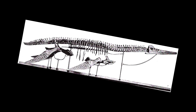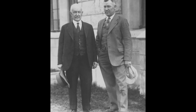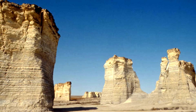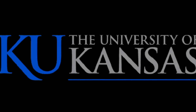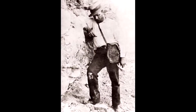The story of Dollichorhynchops begins in 1900, when a 17-year-old paleontologist named George F. Sternberg discovered the remains of a plesiosaur in the Smoky Hill Chalk Formation, located in the Badlands of Kansas. His father, Charles H. Sternberg, would help his son collect the remains. They would later sell the complete skeleton to the University of Kansas.